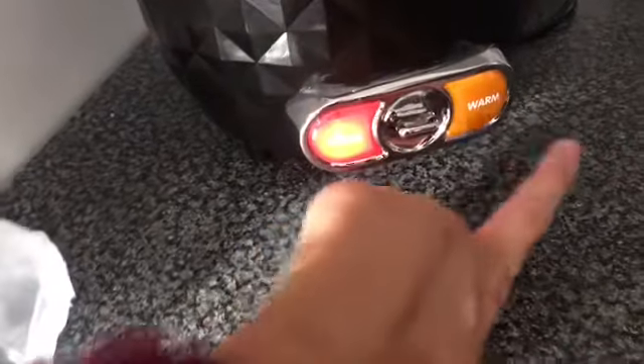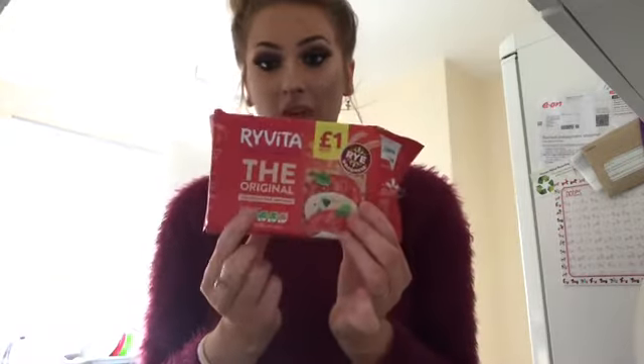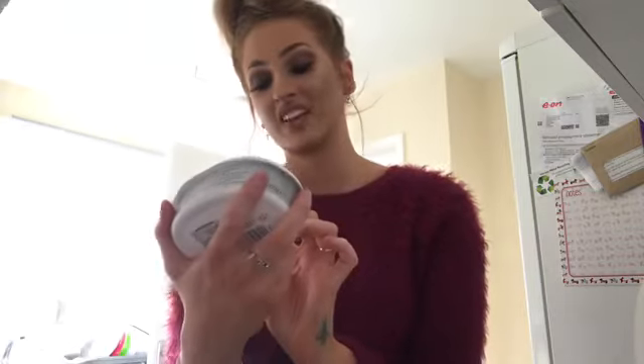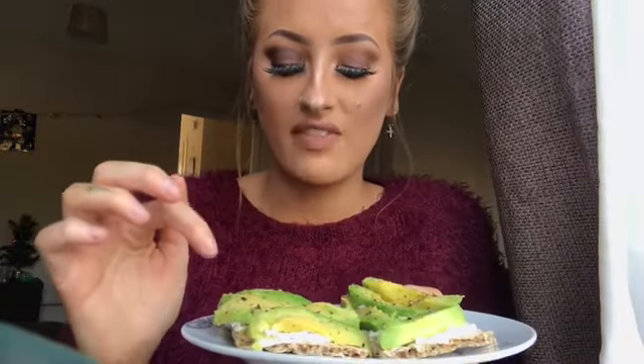Making my lunch is Ryvitas — the Original flavor. I'm going to have these with sliced avocado, which I buy frozen from Iceland's in a pack of about five or six for around three pounds. It's really good because you just take out what you need and pack the rest away — avocados from the shop don't last very long. Then I'm also going to put some soft cheese on it, which is a cheaper version from Lidl that tastes just as good as Philadelphia. I literally just made my lunch on the Ryvita with cream cheese, avocado, black pepper, and pink Himalayan salt.